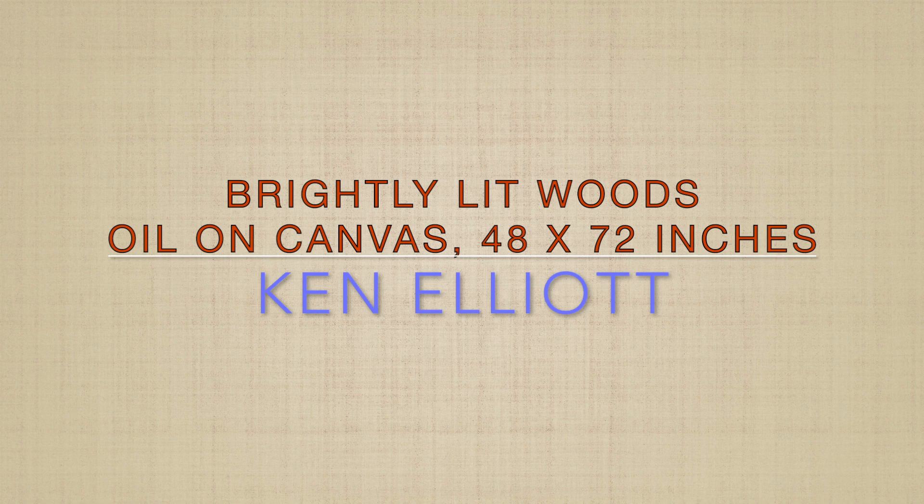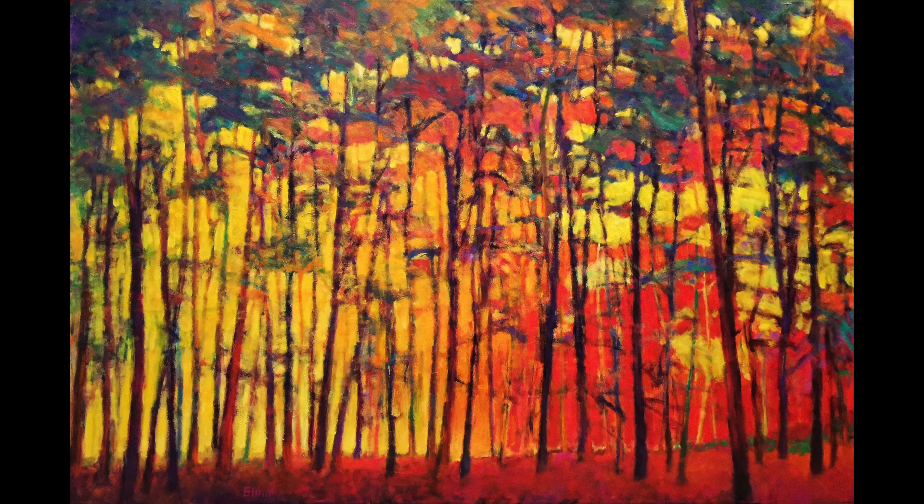This is my painting, 'Brightly Lit Woods.' It's a fairly large canvas — four by six feet — quite an undertaking. It's a little more than it seems: a very dense wood, but it still has air to breathe.